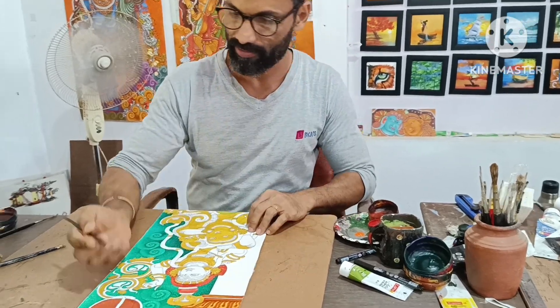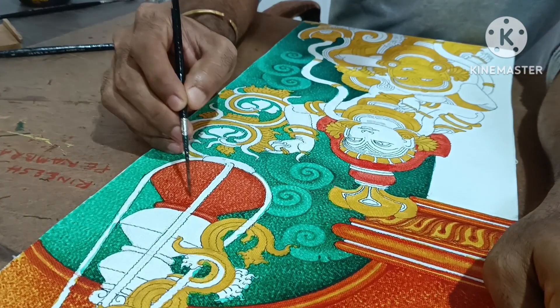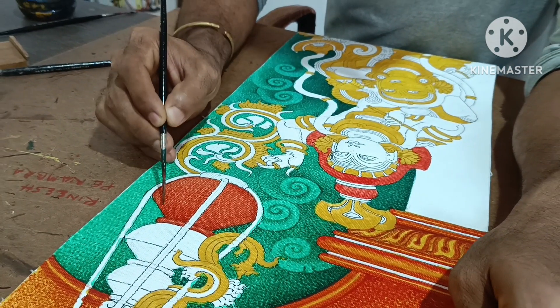We were able to see so many beautiful paintings, and the most important part is that he even allowed us to do the painting. So there is a small part of painting done by us in this. He was such a nice artist — he explained everything to us, including why he does so many layers.